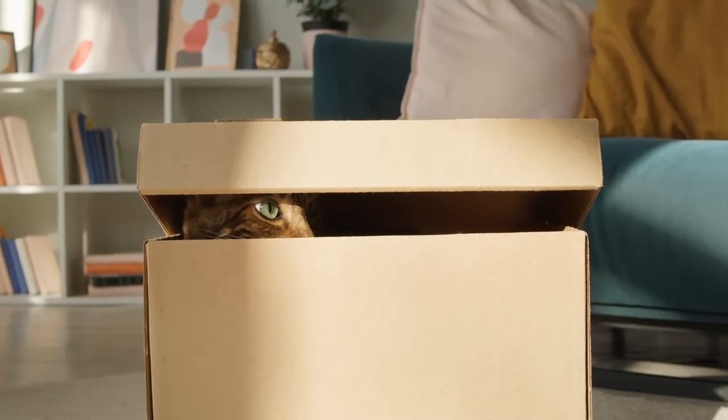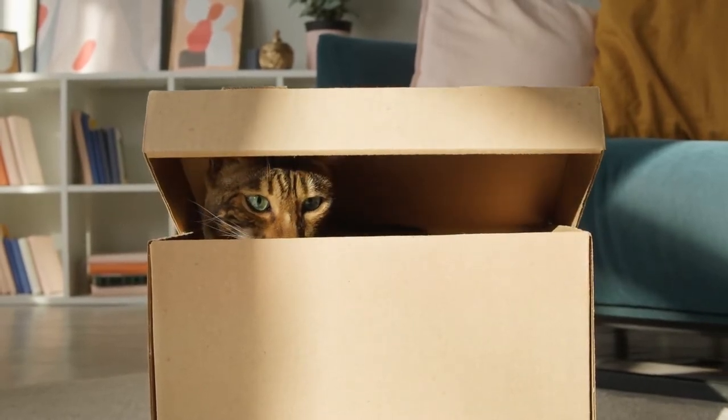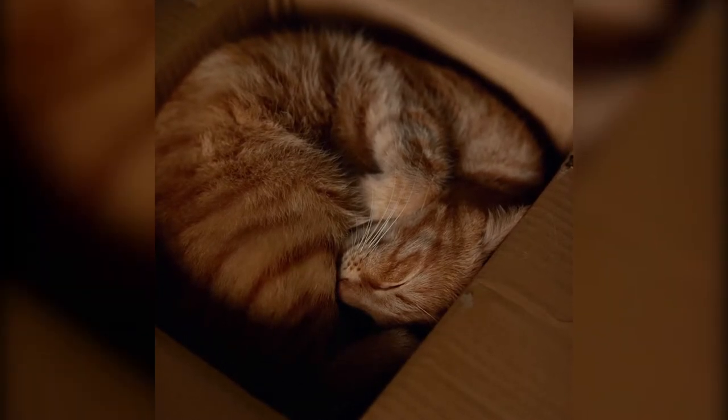This may indicate that your cat wants to hide from something or someone in the home. Is there a new pet in the house or a dog that wants to play more than your cat, or a human who seeks your cat's attention too frequently?